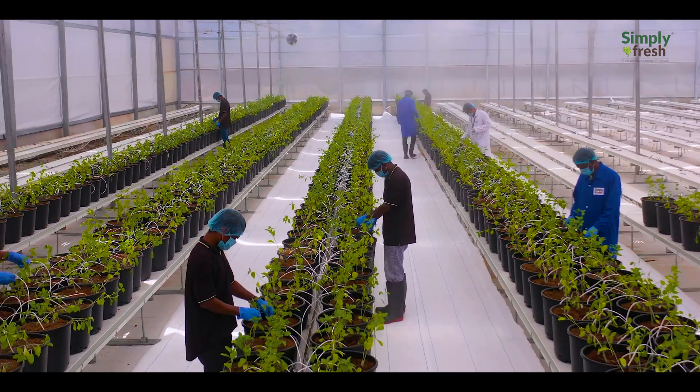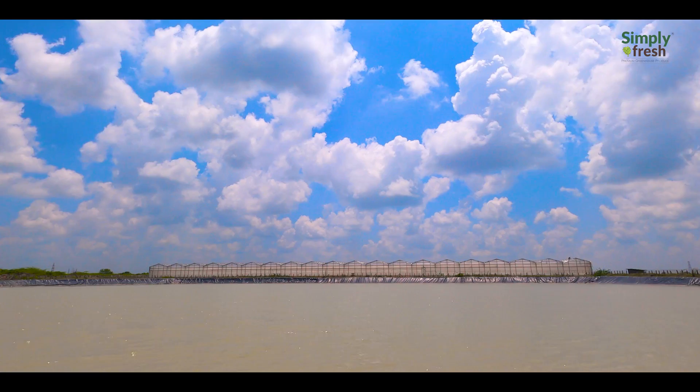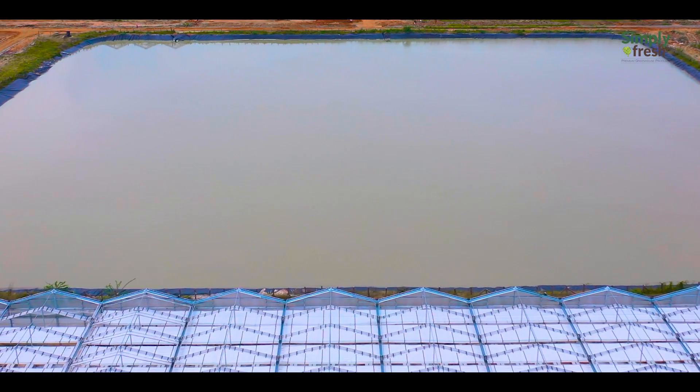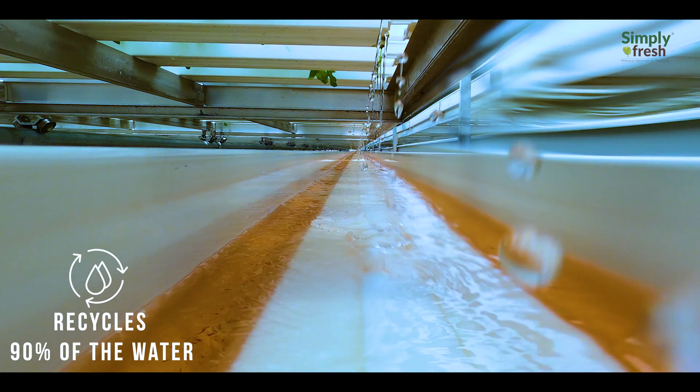Maintaining a suitable environment for the crops all round the year, the farm management team uses different farming techniques based on plant profile. A man-made rainwater harvesting body spread across six acres with 100 million litres of storage capacity ensures sustainability of natural resources.